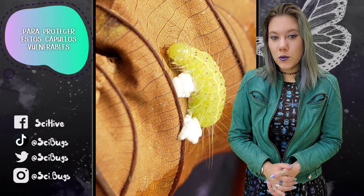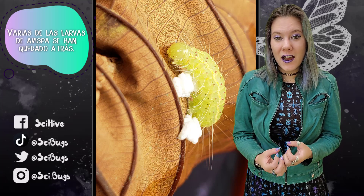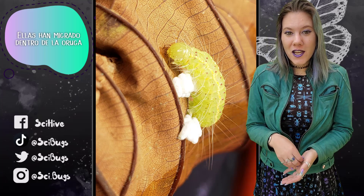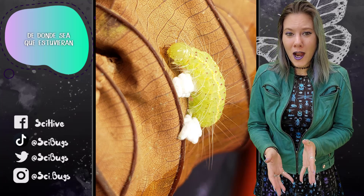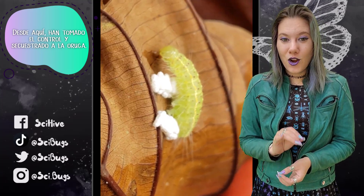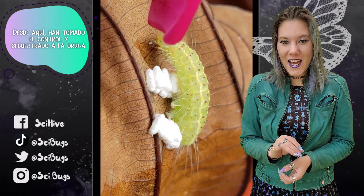To protect these vulnerable cocoons, several of the wasp larvae have stayed behind and self-sacrificed themselves for the greater good. They have migrated from inside the caterpillar to the head and the central nervous system, from where they have taken control of and hijacked the caterpillar.